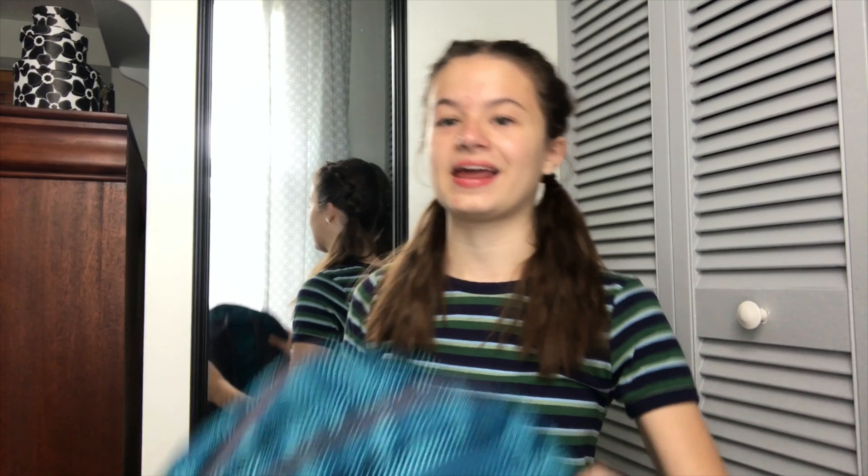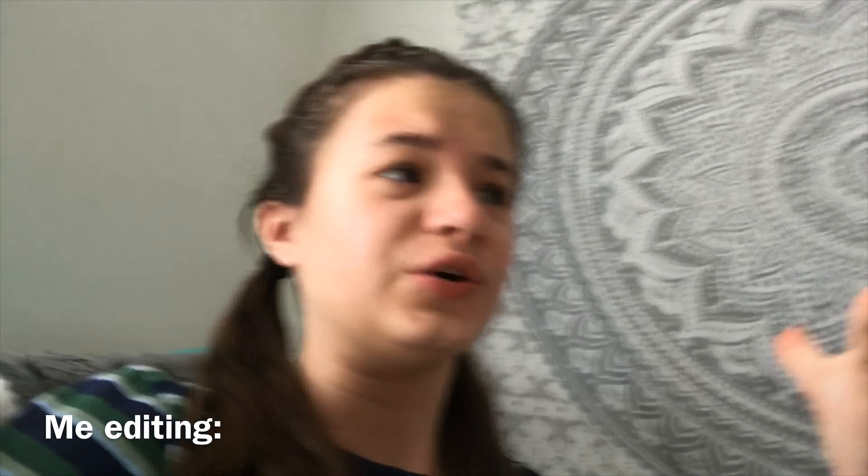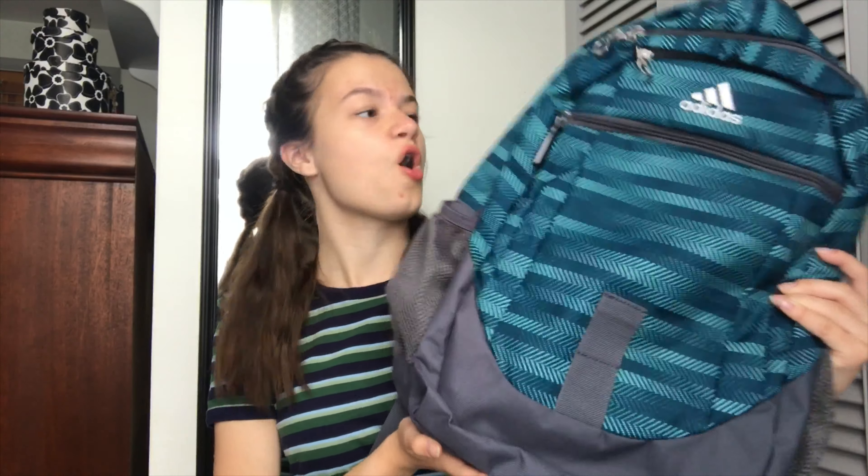First, I'm going to show you guys my backpack — I got this Adidas backpack and it's like turquoise-y. It's this turquoise blue color and Adidas backpacks are perfect because they fit a lot and they don't break like those Nike backpacks. I'm throwing shade today, guys, but we got this because it fits all my stuff.